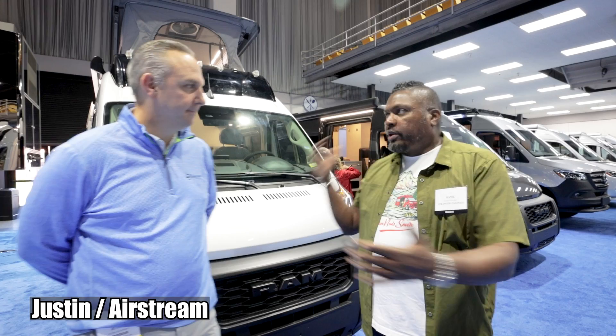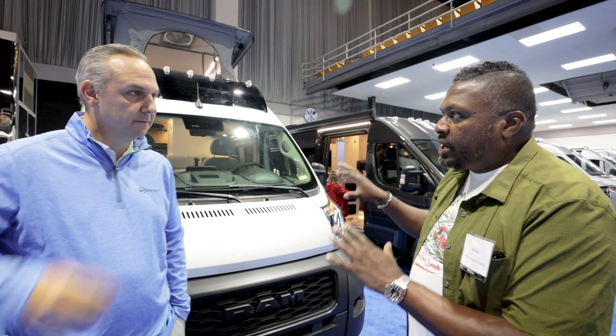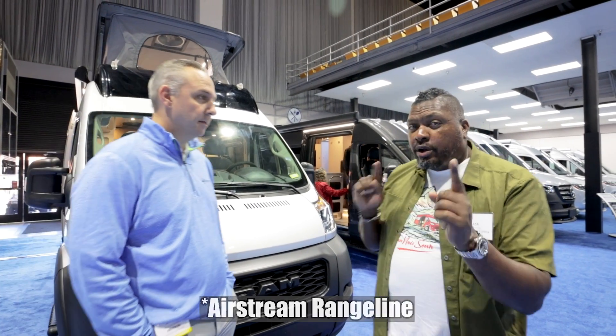We did a great video last year going through the entire line that Airstream has when it comes to Class Bs — really appreciated that. Since then you guys introduced the Ridgeline at Hershey. So today we're going to go through the Ridgeline.